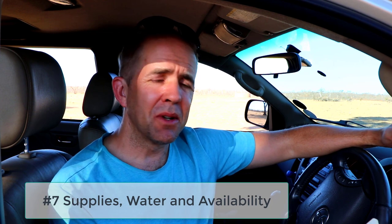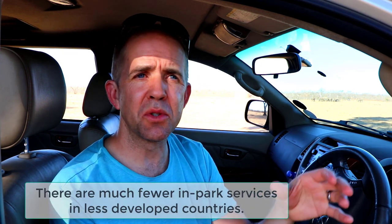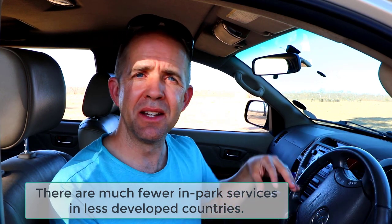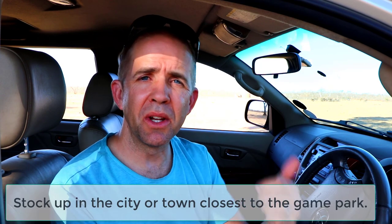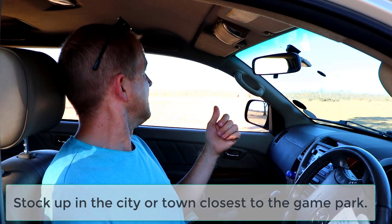Supplies and availability — point number seven. Make sure you do your research about where you're going, especially if you're going to be in a national park for longer. You'll probably want to bring more supplies with you. There are a few stores at the rest camp and in this park, but they have a limited supply. Stock up on the way in and find out if you need to be stocking up on drinking water. Plan in advance and make sure you have a lot more drinking water — have a stock with you. If you get stuck for a couple of days because of a breakdown on a remote roadway, you're going to want to have those supplies.